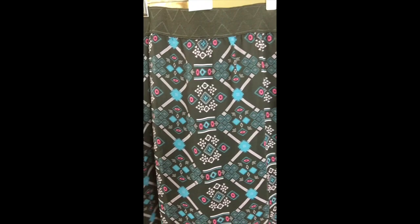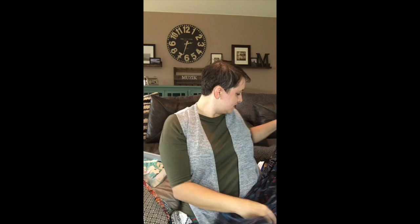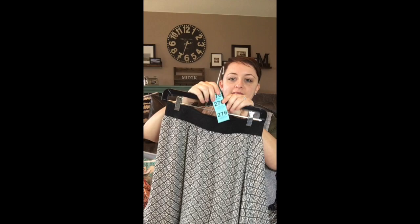Next up I've got a small Lola — black background with a blue and pink design and a black underlay. This one is number 23. Next up I have a black and white Lola — really classic — with a tan underlay. This one is going to be number 276.